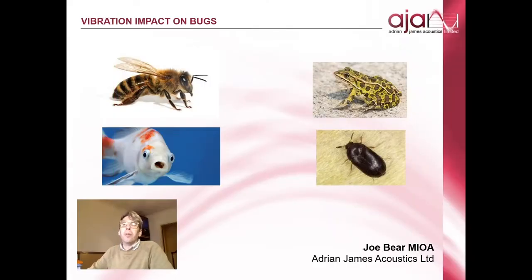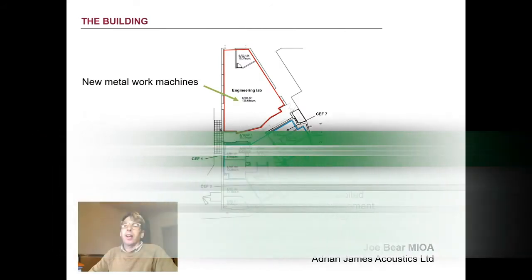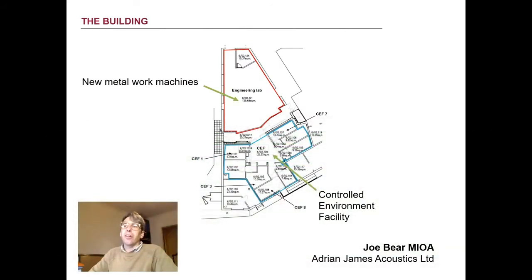Hi, I'm Joe Baer and I'm an associate at Adrian James Acoustics. This is a short presentation of an unusual little job we did for an existing university client of ours. As part of the establishment of a new engineering undergraduate degree programme, the university wanted to repurpose an existing laboratory as an engineering workshop to house lathes and milling machines.